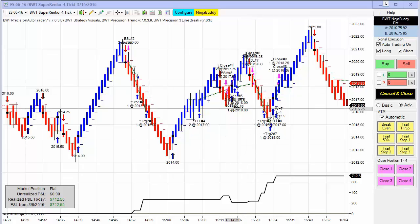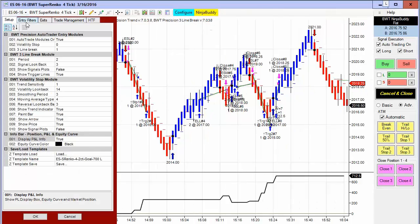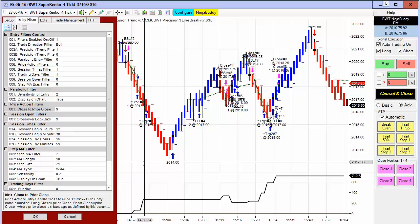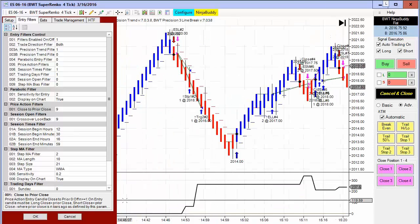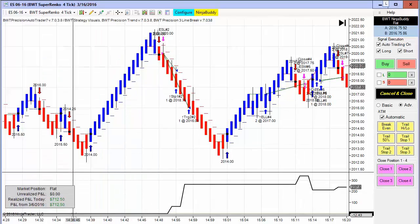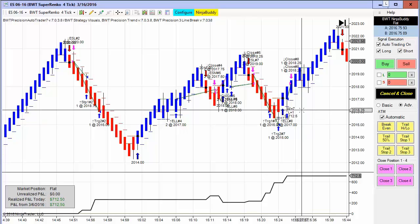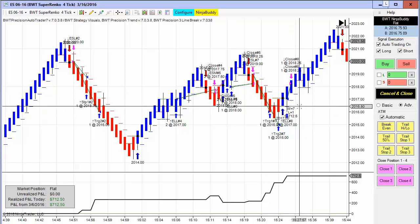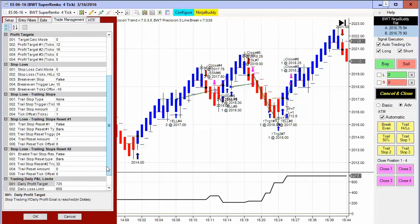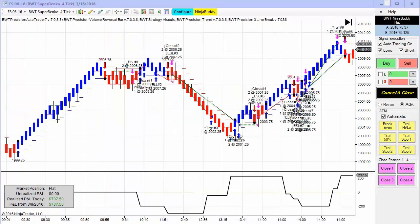Another e-mini S&P chart — the start time for this is 12:30 — so it did not take a trade until 10 minutes to three. With the good volatility today it hit its goal, having seven winners and one loser. I believe this one's goal is $725 with a loss limit of $650.